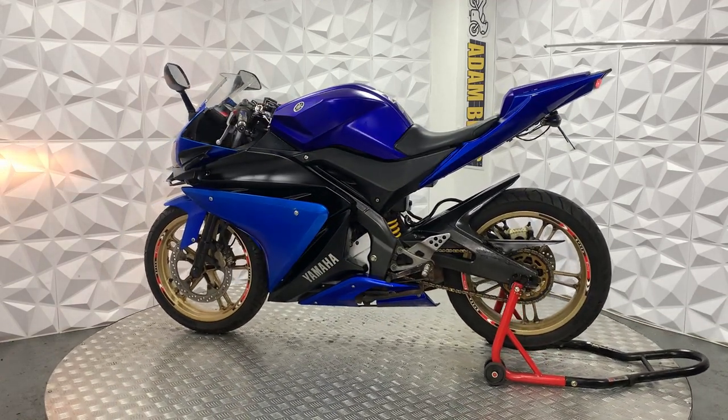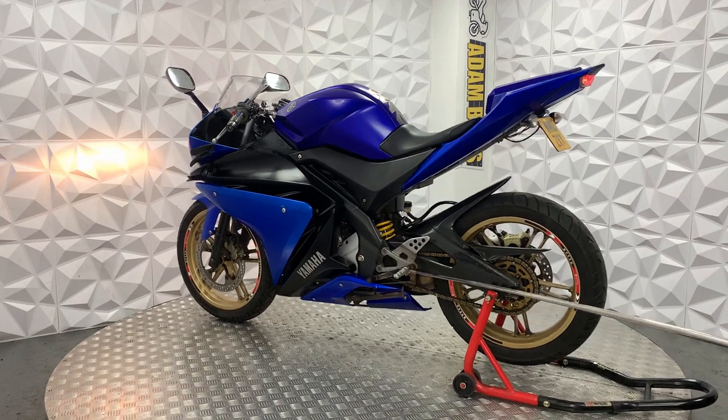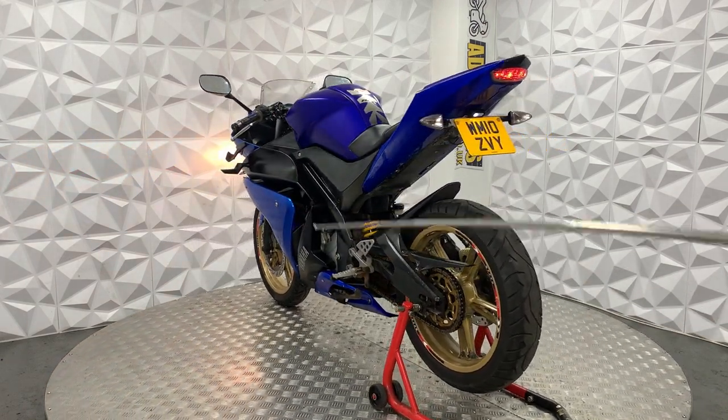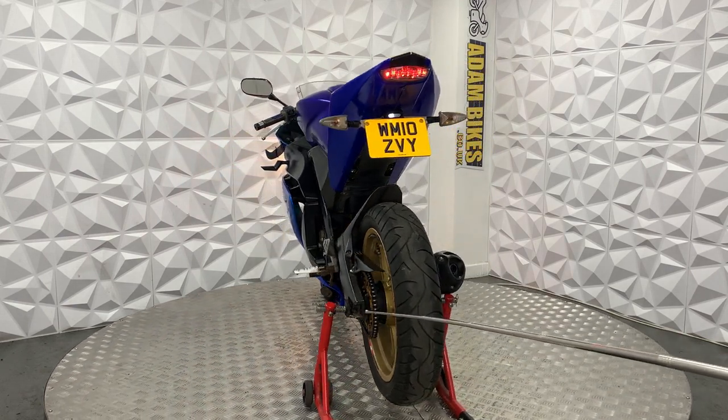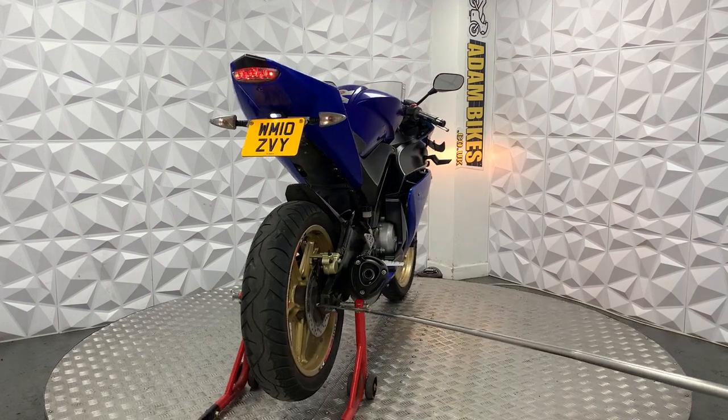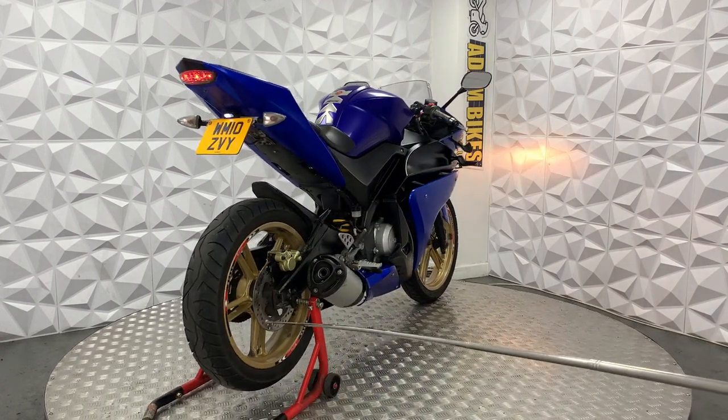Standard rear sets. The pillion seat is replaced with a cover. Rear arm is in excellent condition, same with the chain guard and mudguard. Chain and sprocket are in excellent condition with still plenty of pull back. Rear tyre still has decent tread, and the brake disc and pads are in good condition on the rear.